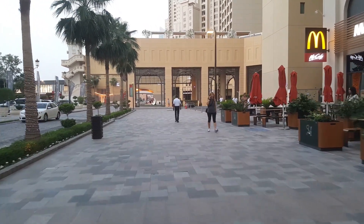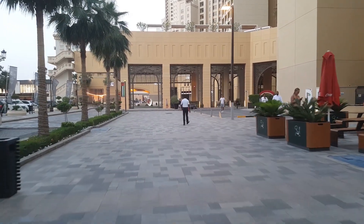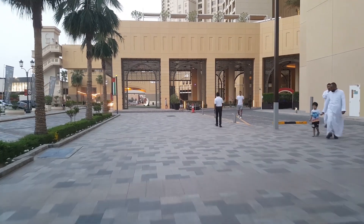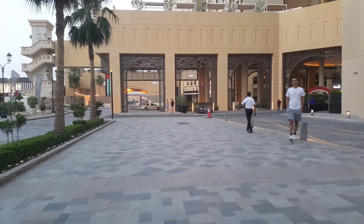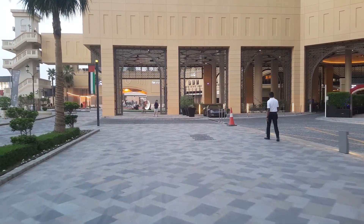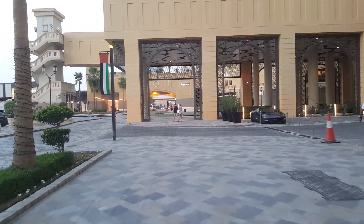Last time, as you probably noticed, I was lazy and didn't start from the very beginning of JBR. I started from the Amwatch area. Today I'm fixing this mistake and I'm starting from Shams, going to Amwatch, and after that turning left to the beach.